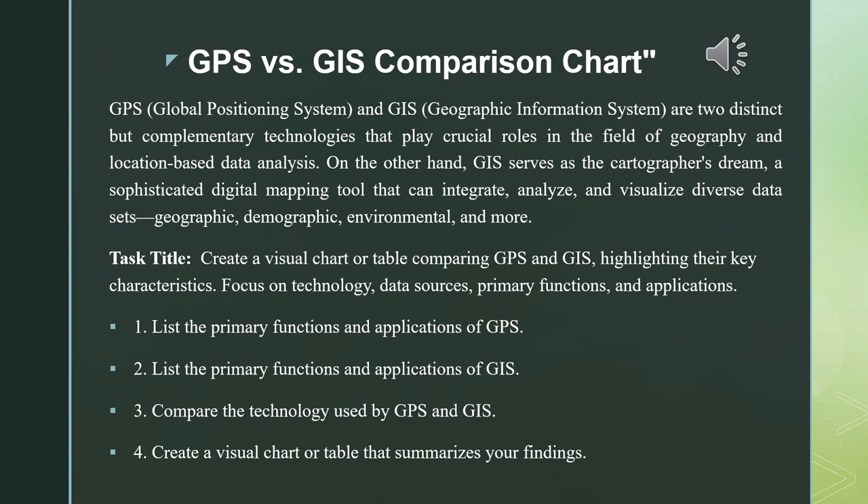When we talk about GIS, we're talking about a sophisticated digital mapping tool that can integrate, analyze, and visualize diverse data sets — geographic, demographic, environmental, and even more.